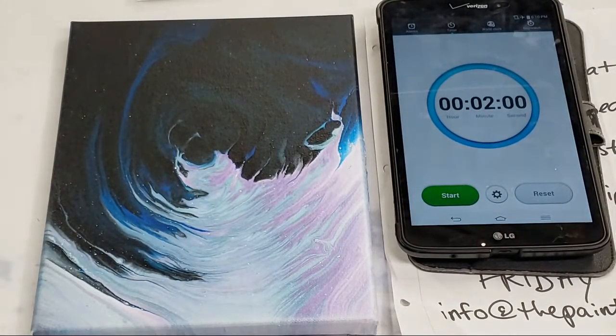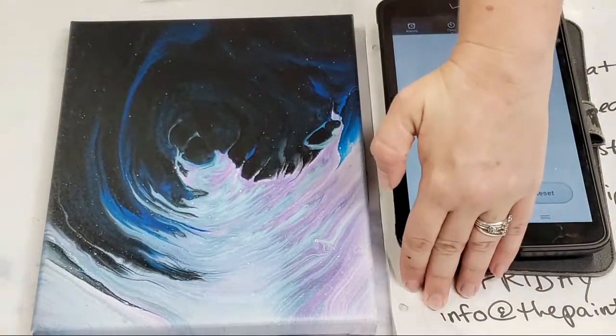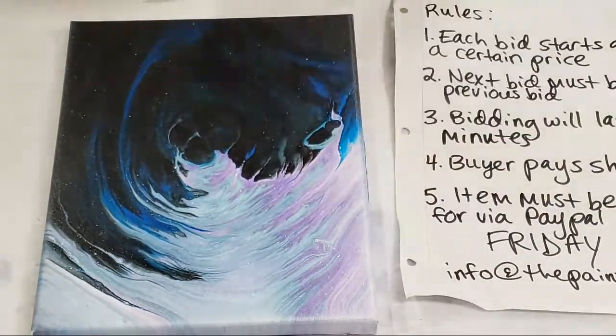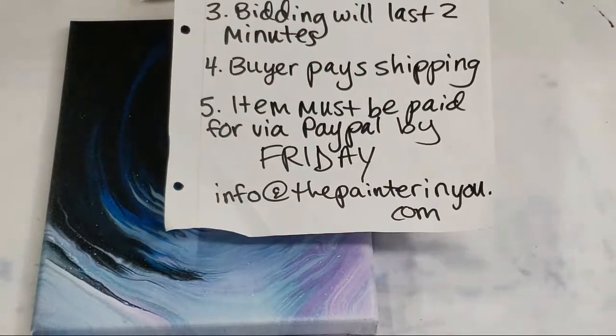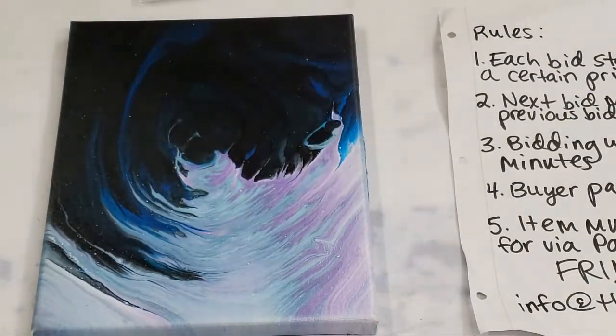Carla got in right under the timer — ten dollars to Carla! Go ahead and email me your address at info@thepaintertinyou.com.